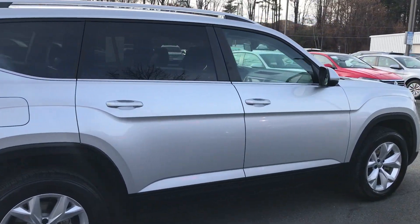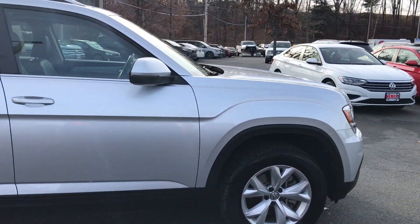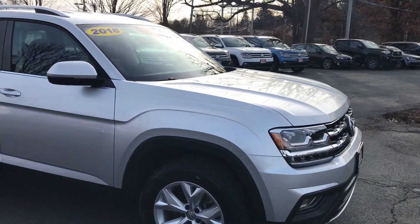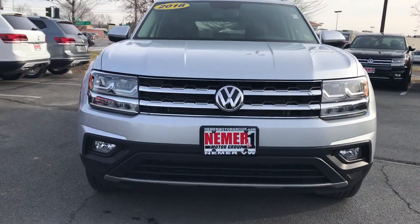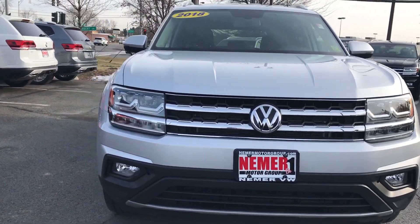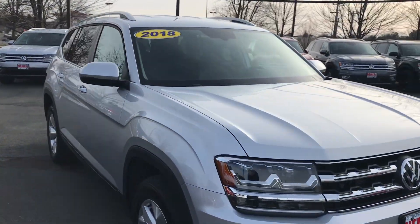Roof rails on the top. Silver exterior with black interior and nice shape. The front of this SE features fog lamps, so you can see on the front, and LED daytime running lights when the vehicle's turned on.